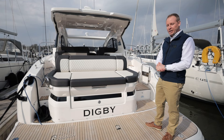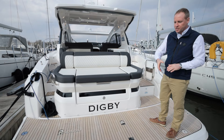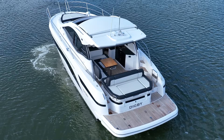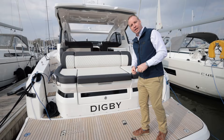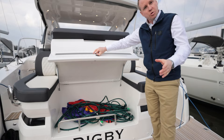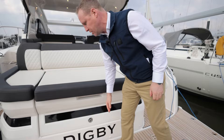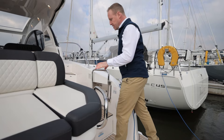Here on the swim platform, this example has a high-low platform — it's certainly not a standard option and it's quite a big box to tick in terms of costs. She's got keyways and hard points ready to receive a tender, so you can easily put chocks in and secure the tender when underway. If you don't want to use that, you've got a nice flush deck for swimming or getting on and off the boat. There's also a large aft-facing locker with great access that swallows lines and fenders really easily — very handy.